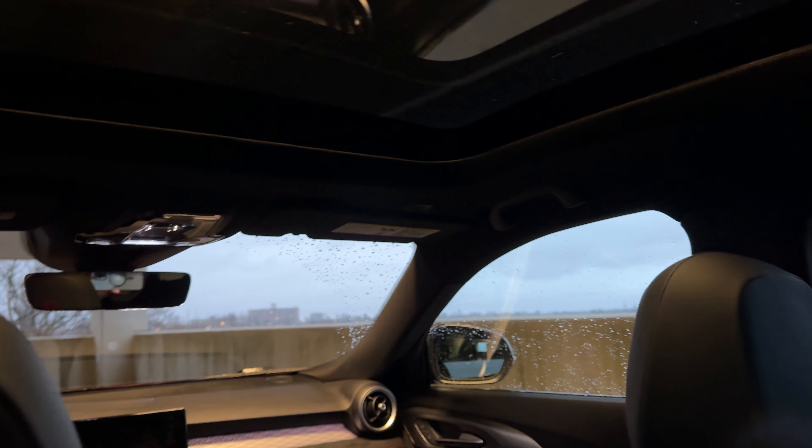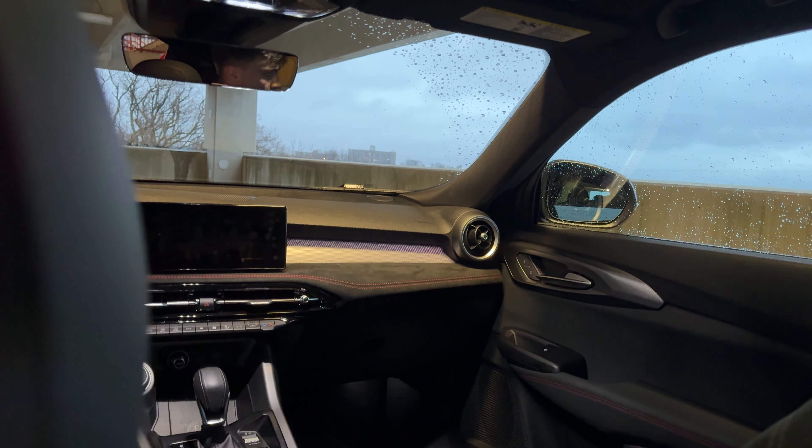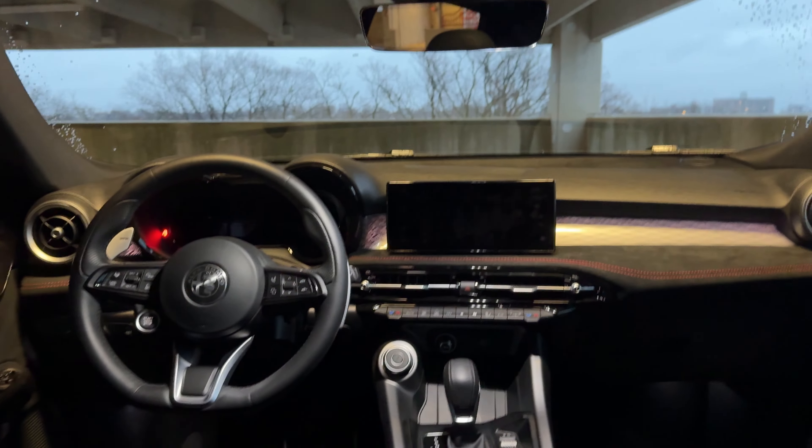My leg room is actually not too bad — I'm sitting behind myself. The seats are sculpted well enough that I can fit back here. Decent amount of leg room, good amount of knee room actually, so not too bad with the space back here, though it is a little bit on the tighter end in general. You do have some storage back here as well as on the passenger side. The center console is pretty slim with two air vents, a USB-C port, and an air control.